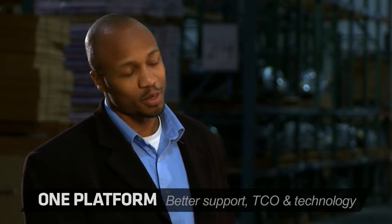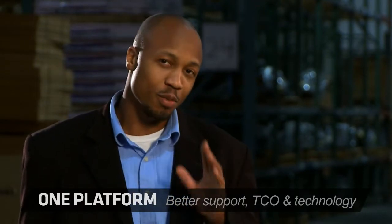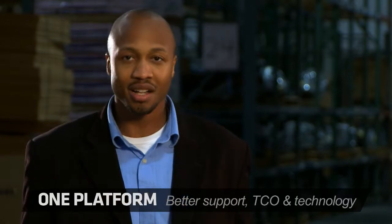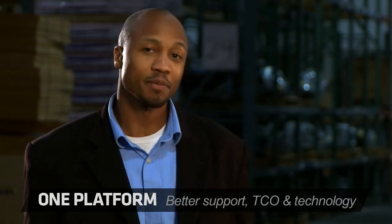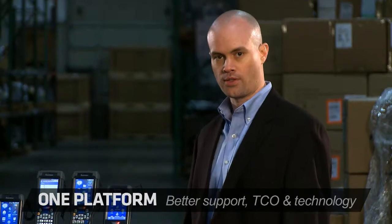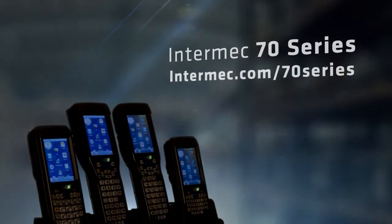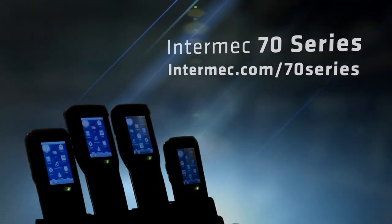If you want to buy and support multiple devices, compromise on performance and TCO, and deal with last-generation technology, then you're dealing with the wrong company. But if you want what you really need, look no further than the Intermex CK71. All performance and no-compromise mobile computing has arrived. The Intermex 70 Series — just what you've been waiting for.